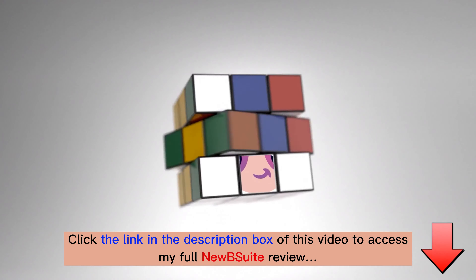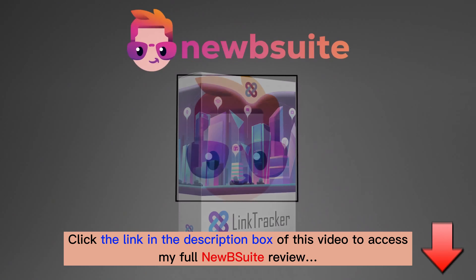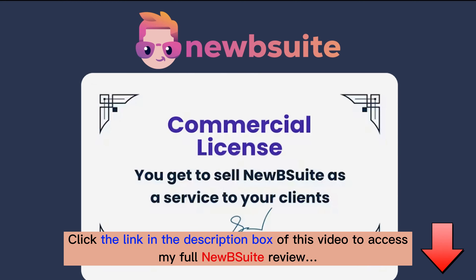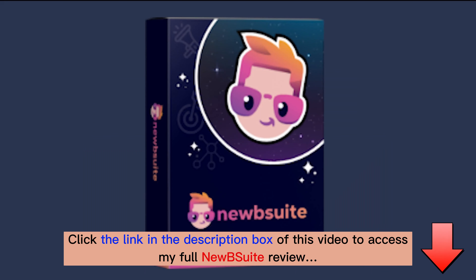Hi, this is Lou and I'd like to introduce you to Newbie Suite. Newbie Suite is a powerhouse collection of 10 high-quality tools to help you build your online business and, with the included commercial license, sell business creation services at any price you want and keep all the money yourself.